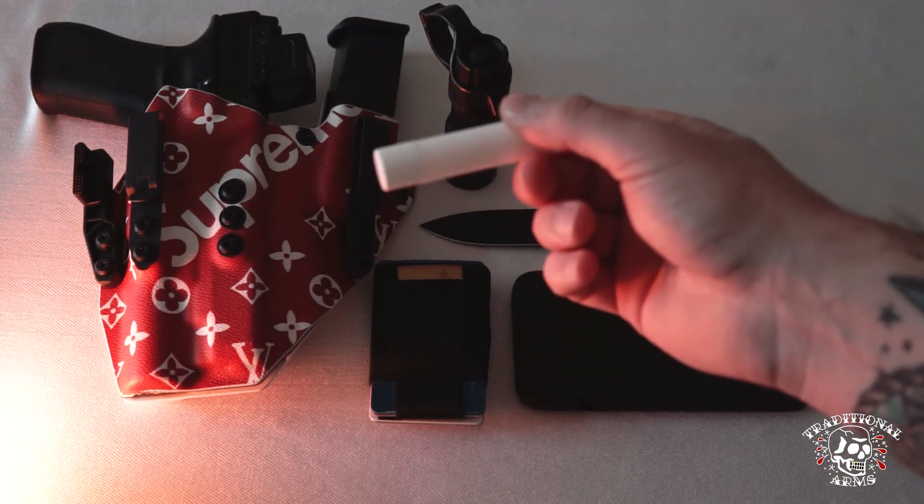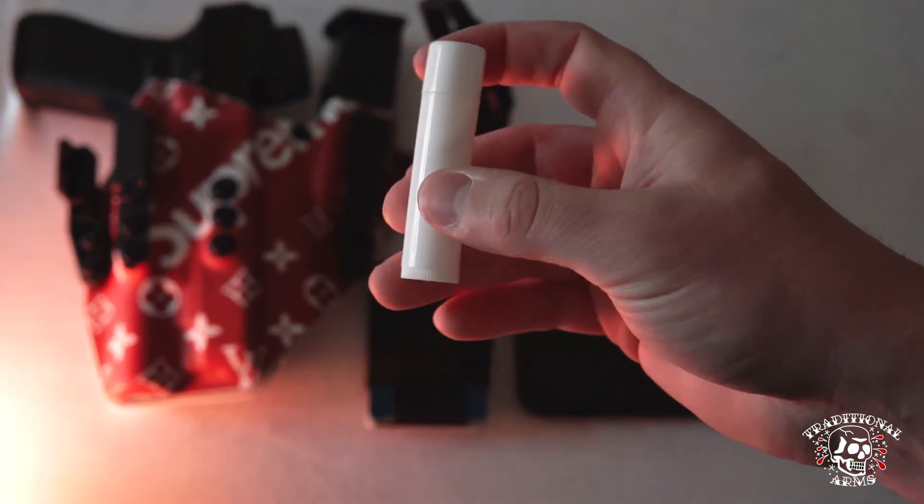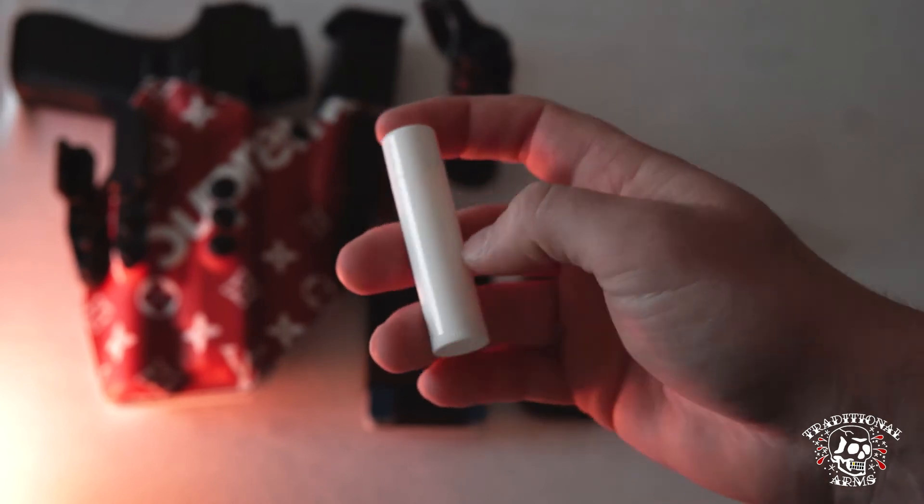Last but not least, ChapStick — always got to have ChapStick. Usually I have Burt's Bees, but this is just some basic ChapStick I got from Blue Alpha Gear. Always have ChapStick on me.